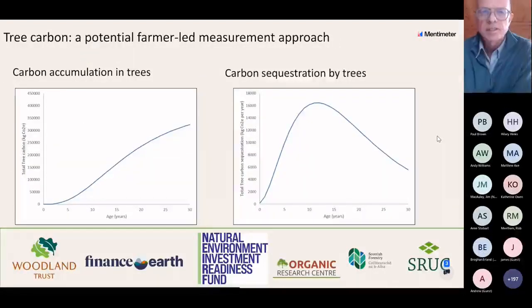As an example, these results show estimates based on measurements of plum trees at Wakelands agroforestry in Suffolk, scaled up to a system of 2,000 trees of that species. The left-hand side shows accumulation over time of carbon in the biomass of those trees, and the right-hand side shows carbon sequestration rates peaking at an age between 10 and 15 years.